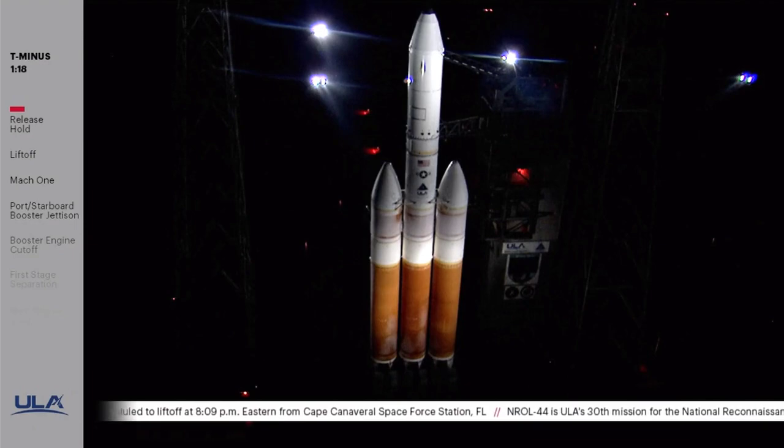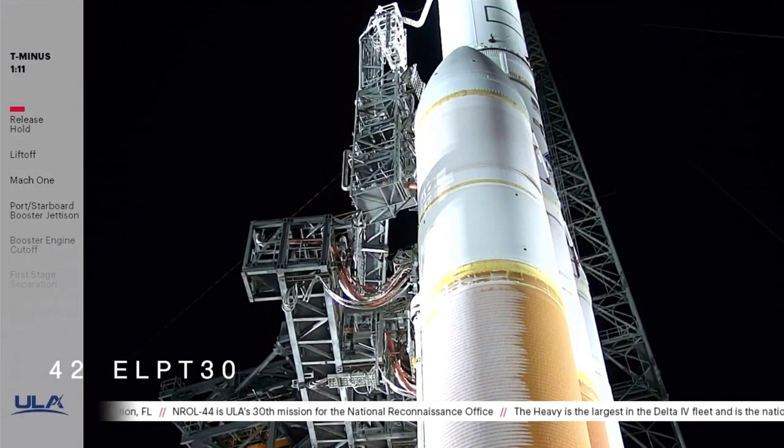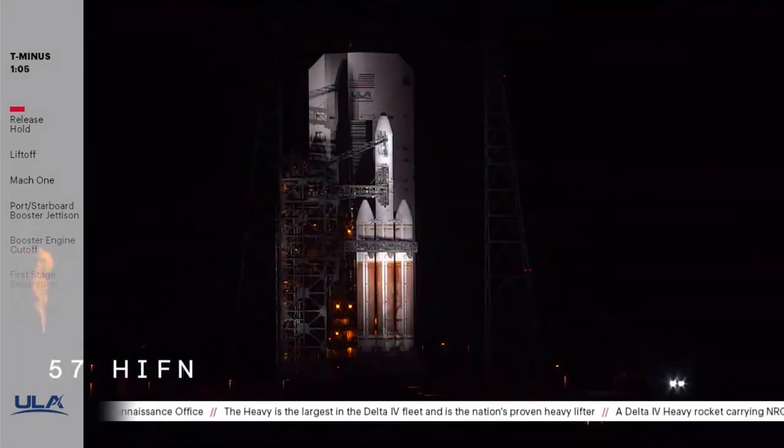FCS count started. OCUs armed. T-minus 1 minute. Entrance to the setbox, go. Rock, report range status. Range green.